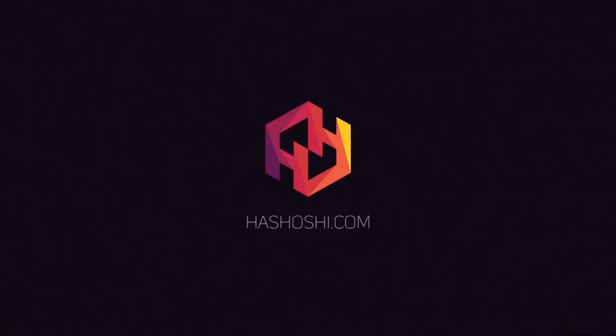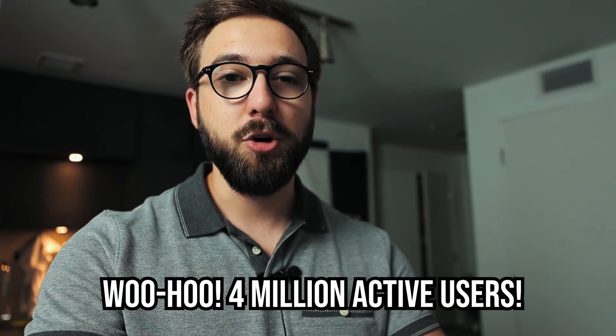Let's hash it out guys. As you can tell by my voice it's really nasally because allergy season has arrived and it hit me like a pillowcase filled with bars of soap, so I do apologize for that. To start things off, I want to congratulate the Brave and Basic Attention Token team for finally reaching the four million active users mark.